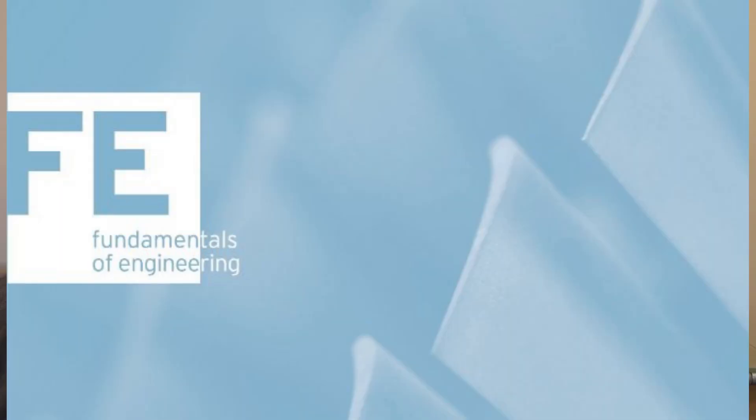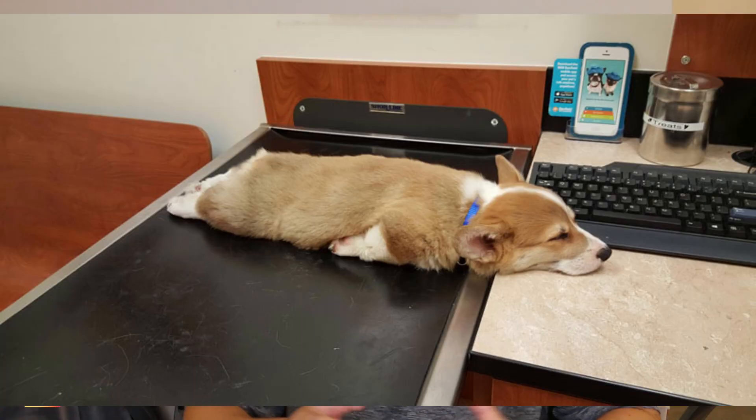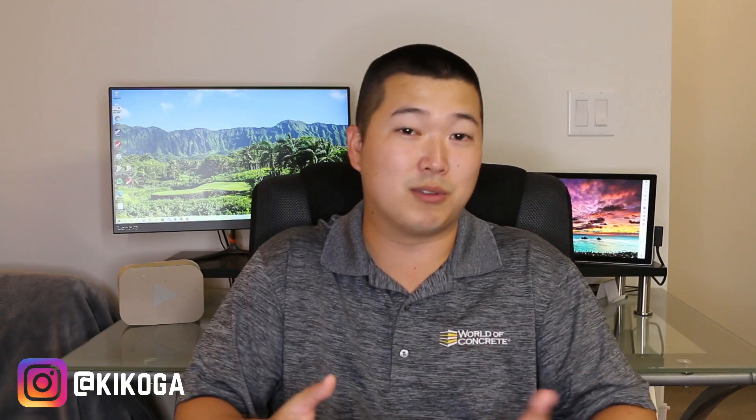You take the PE exam likely after you take the FE exam, which is the fundamentals of engineering exam. A lot of you may be taking that exam right out of college to get your EIT, or engineer in training license. So this is like the next step in that process, but you need some years of experience in order to actually take and get your PE. The test itself is split into two separate sections, both of them are multiple choice. There are 40 questions in each section and you have four hours in each section, so the whole test is eight hours long.